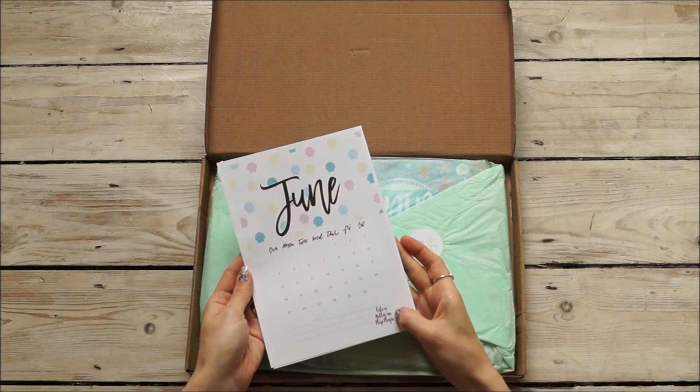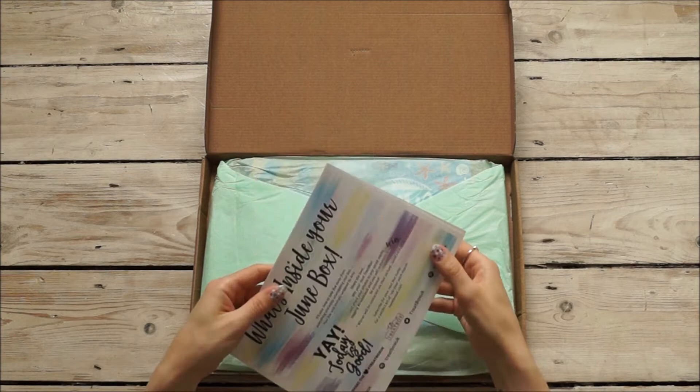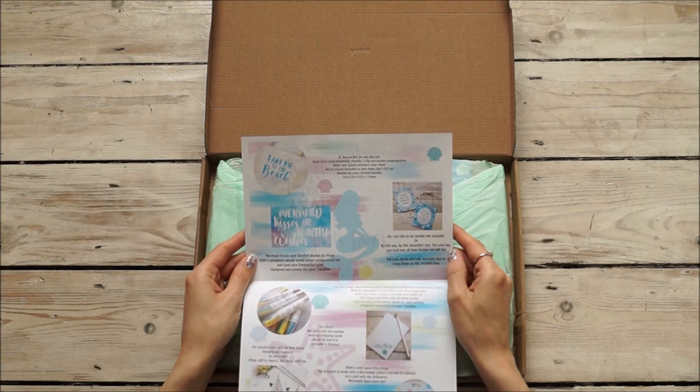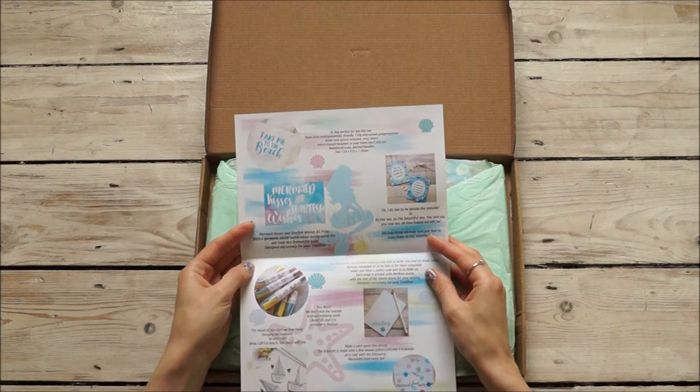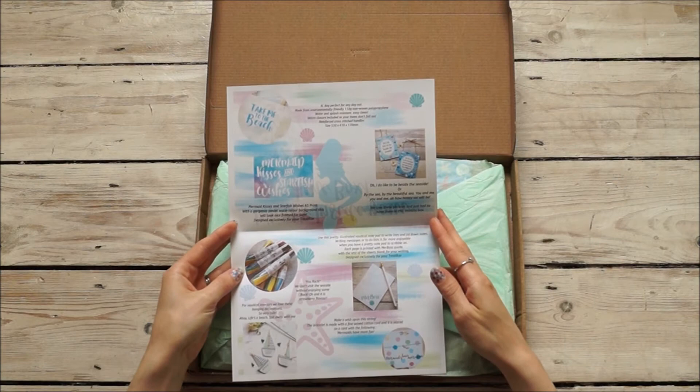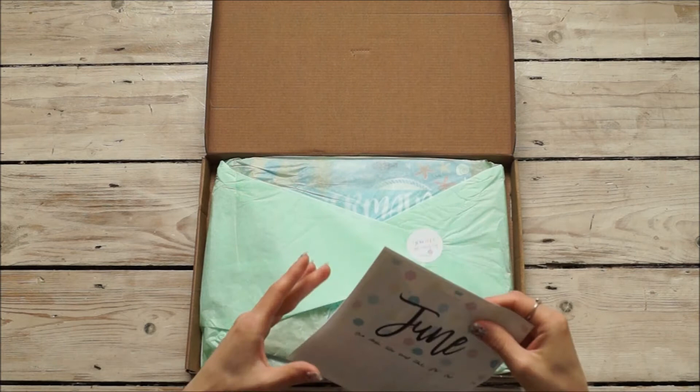So let's take a look and see what we've got this month. Of course we have our print, which says 'Life is better in flip-flops' for June, and seashells — I'm hoping that's a clue. Wow, mermaids! So we have a beach bag, a seaside phrase, a print, a stick of rock, nautical notepads, and a wish on a string. Let's take a look inside!